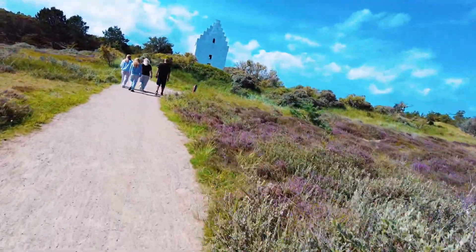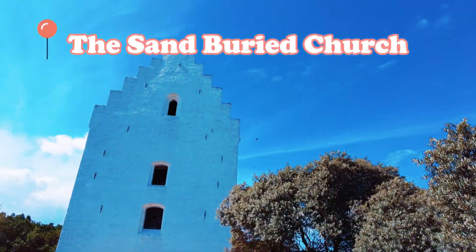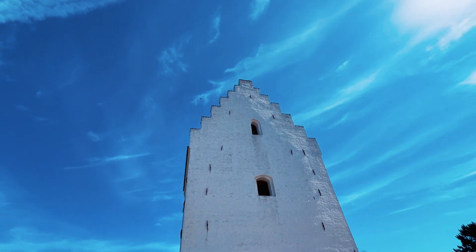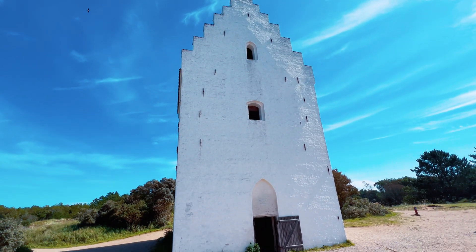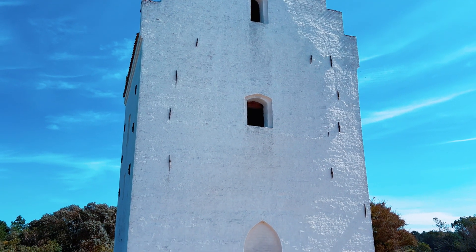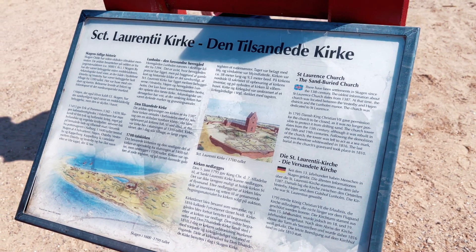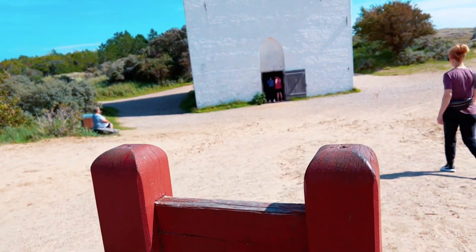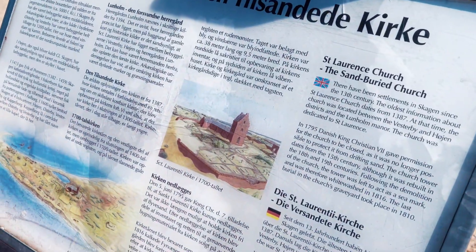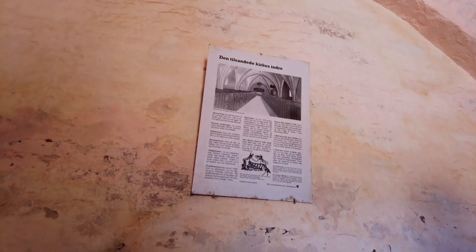This is the Sandbury Church. It's believed to have been built in the late 14th century and is actually surrounded by sand dunes. It was the largest church in the area at the time, and around 1795 the church was closed because drifting sand started to block the road leading to it. The church tower is now all that remains of the original structure — they demolished the bottom half, so it's not actually buried in sand, just the tower remains.